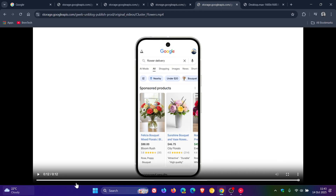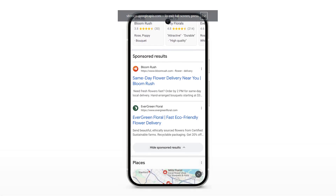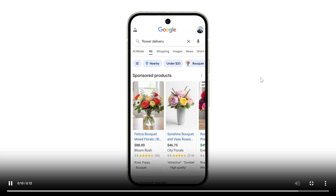Google carries on to say that the new sponsored label will appear in other places, including shopping ads, where it will be labeled as sponsored products, as we can see in the example provided.